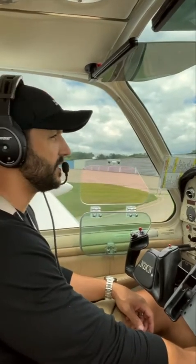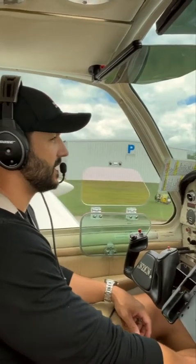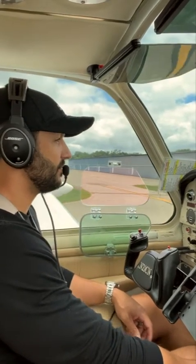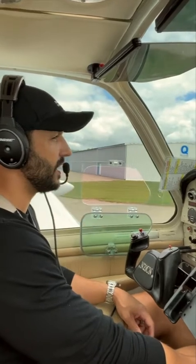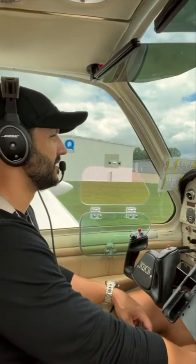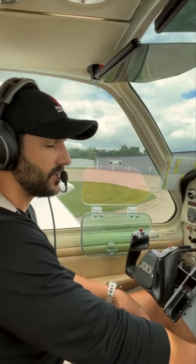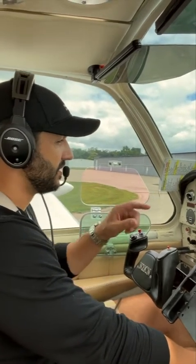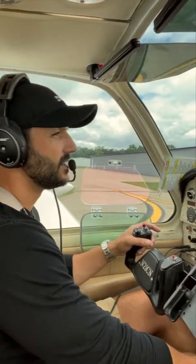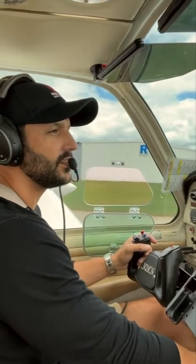So we're taking the Bonanza up to Lapeer and we're going to get our yaw damper installed. It's going to tie into our STEC 55X autopilot, and what that's going to do is hopefully take care of some of that light tail wag we get in the V-tail when we get into some light turbulence during cruise flight. It'll also give us a cleaner ride. And while we're at it, we're also going to place an order for the MAX upgrade for the Aspen 1000, and hopefully they can get that installed while our plane's up there getting the yaw damper installed as well.